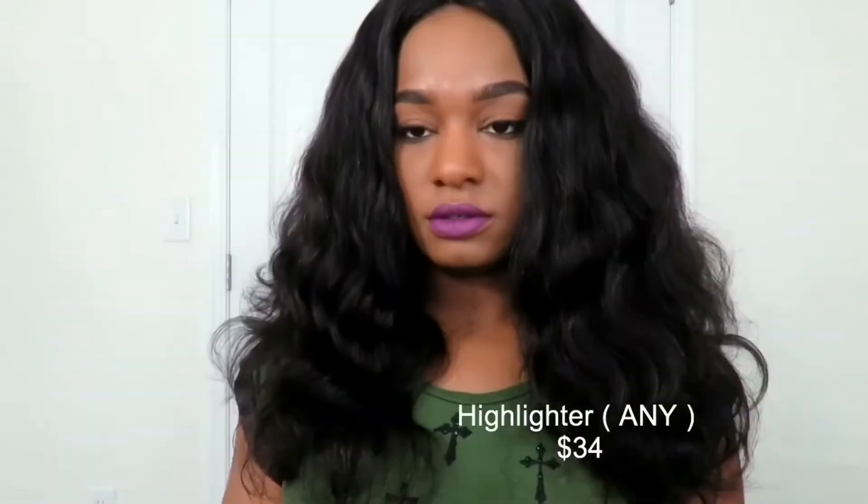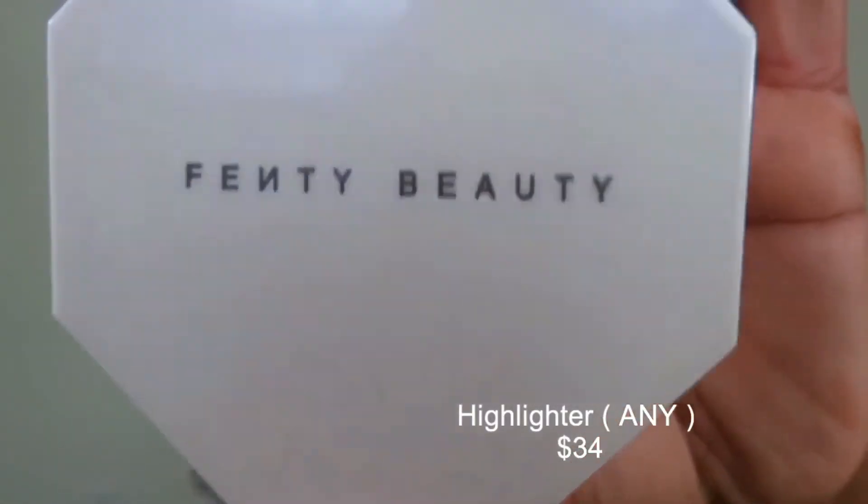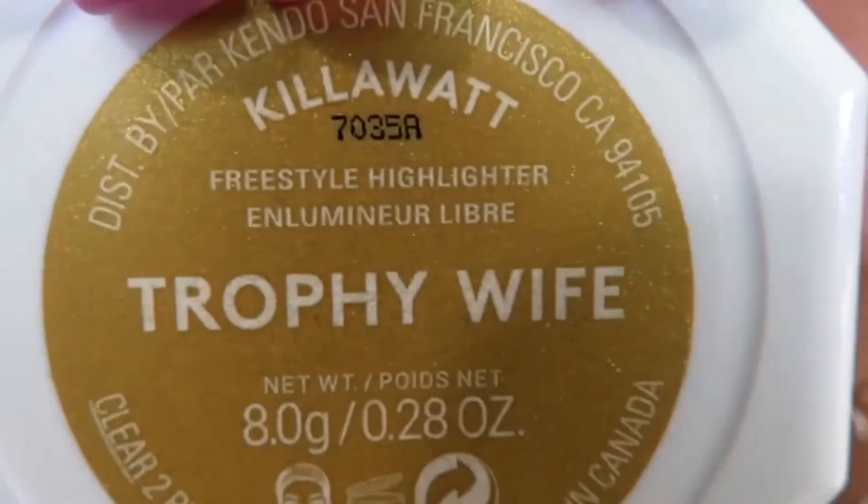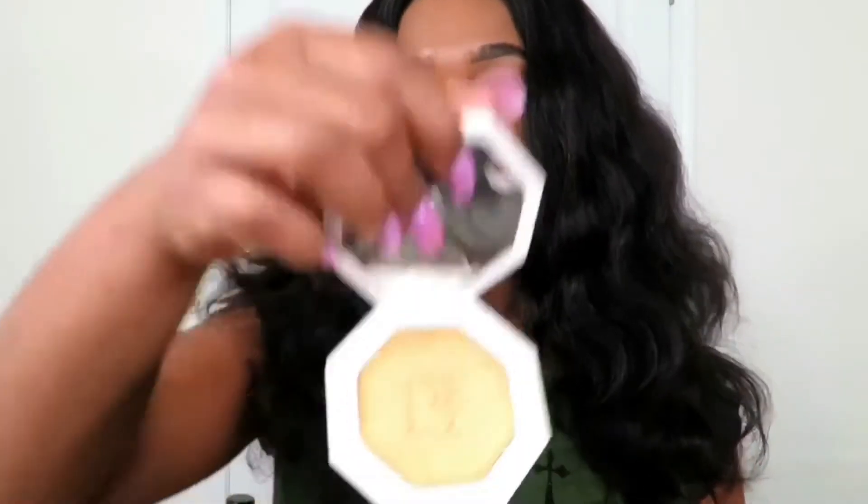This is the packaging for the Fenty Beauty Trophy Wife KiloWatt Highlighter. When you open it, it has the FB on the inside — it's pretty cool. What I also like about Rihanna's company is that I believe the rep said you have 60 days to return it whether you've used it or not, so if you really don't like it, you can return it.